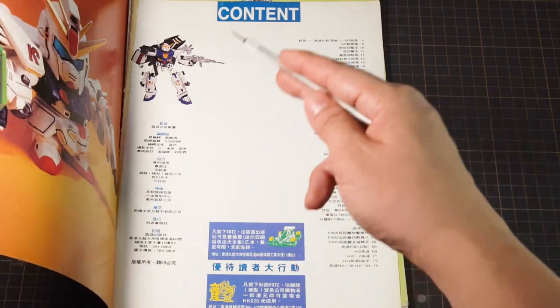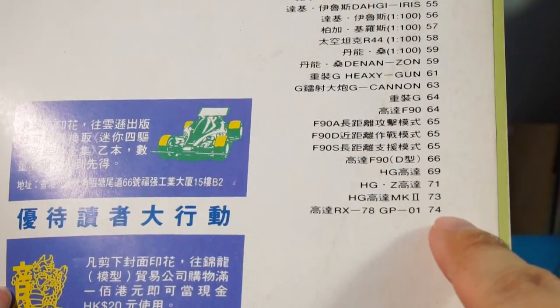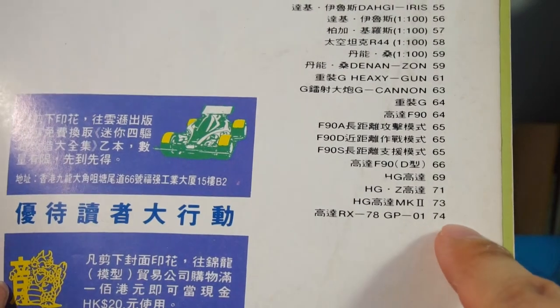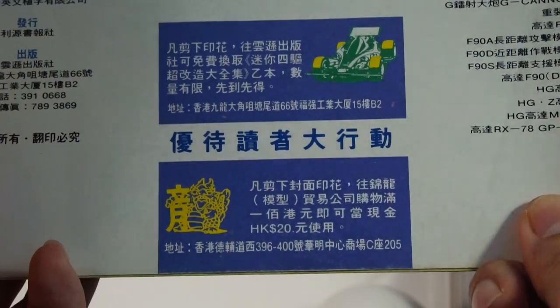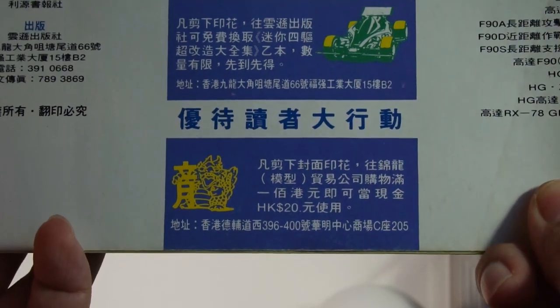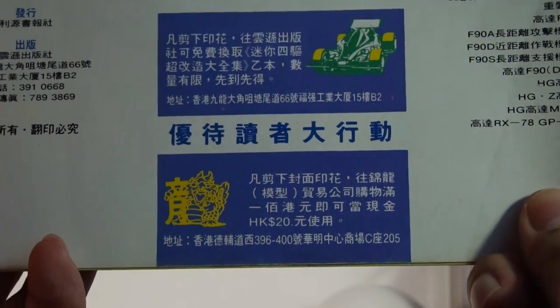Next we have a table of contents and publication details, and from here we know we have 74 pages of vintage Gundam goodness to look forward to. It also says the $20 coupon is only good with a $100 purchase, but I don't think any kid is against having a minimum spending at a model store.